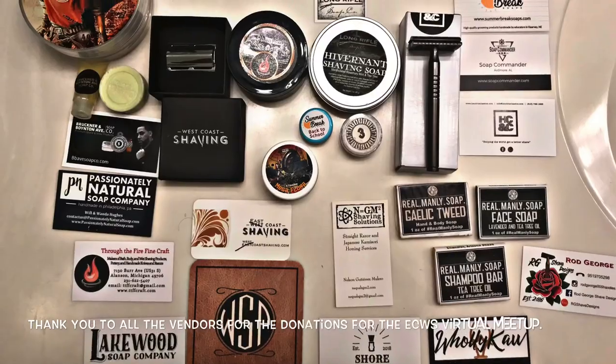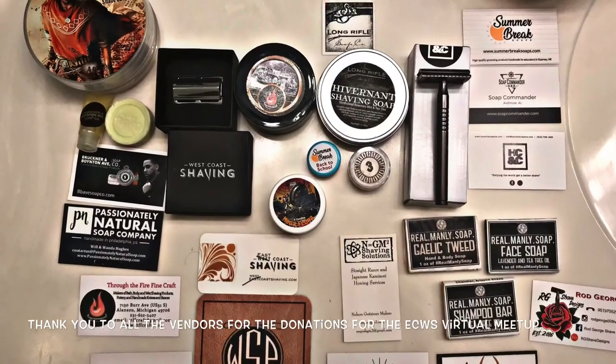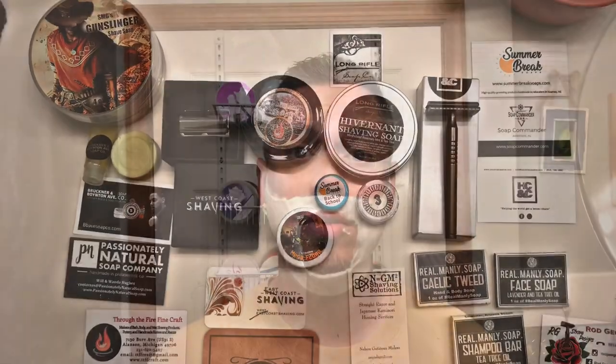Hope everybody is doing well, having wonderful shaves and an awesome weekend so far. Here is a photo of some of the things that I got in my goodie bag.